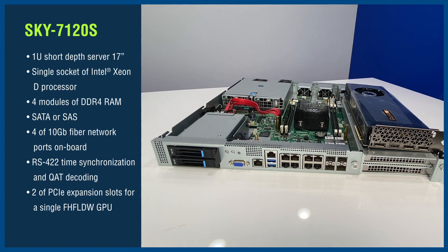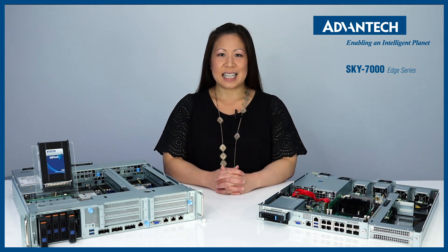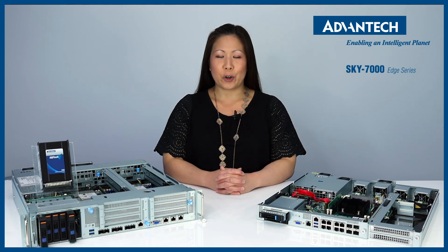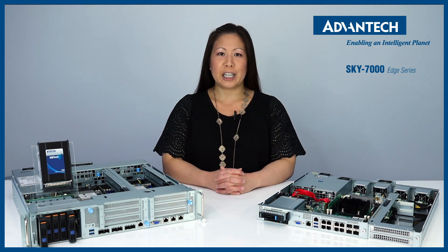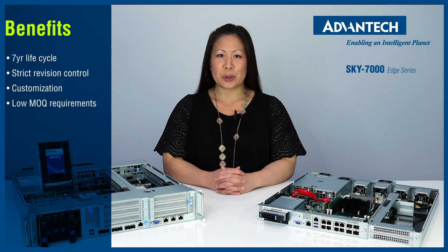When it comes to computing acceleration, the Sky 7120S has 2 PCIe expansion slots to accommodate a single full-height, full-length, double-width GPU. In addition to short-depth edge servers, we also have the Sky 6000 series, GPU servers pre-qualified by NVIDIA for AI applications, and the Sky 8000 series, carrier-grade servers for telecom applications.